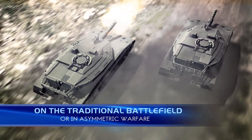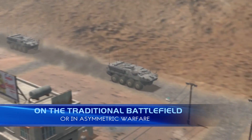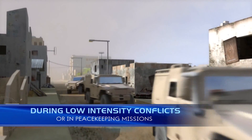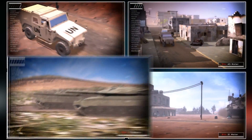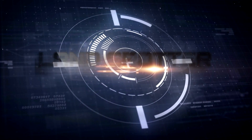LandSpotter. Whether on the traditional battlefield, or in asymmetric warfare across difficult terrain, during low-intensity conflicts in urban areas, or in a full spectrum of today's peacekeeping activities, when troops come under fire, they need the fastest, most accurate situational awareness to regain the initiative and successfully complete their mission. Introducing LandSpotter.